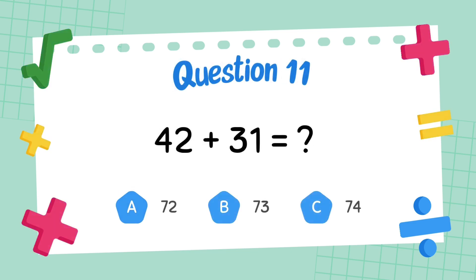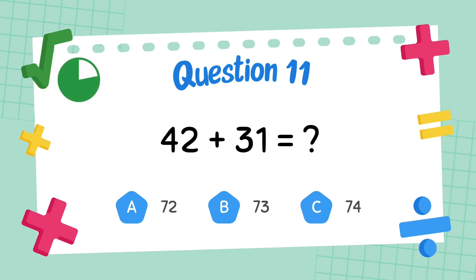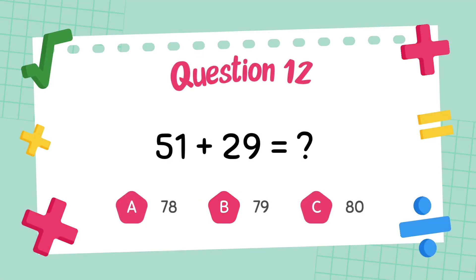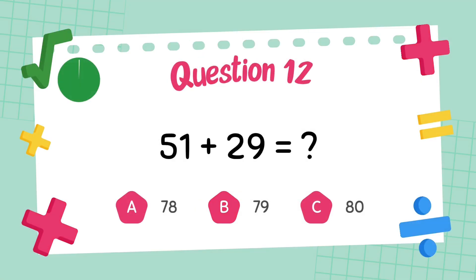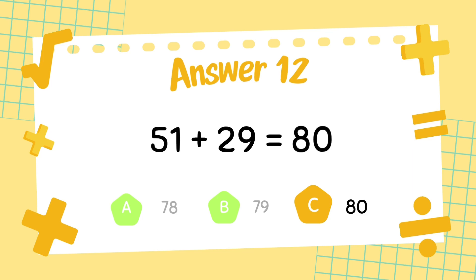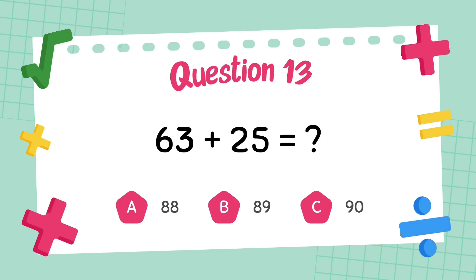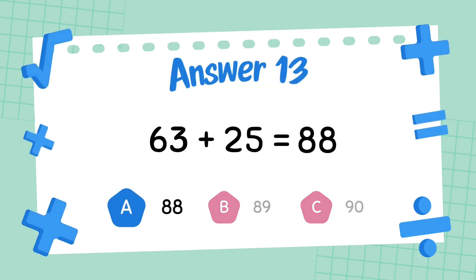What is 42 plus 31? The answer is 73. What is 63 plus 29? What is 63 plus 25? The answer is 88.